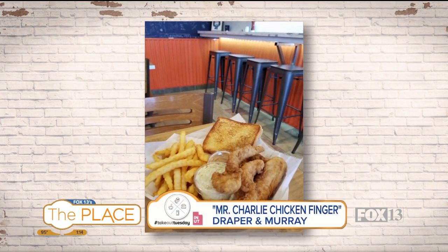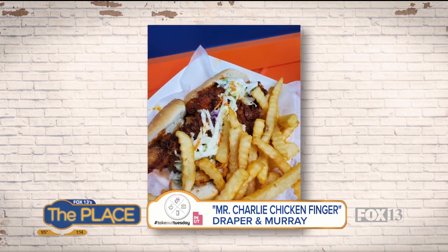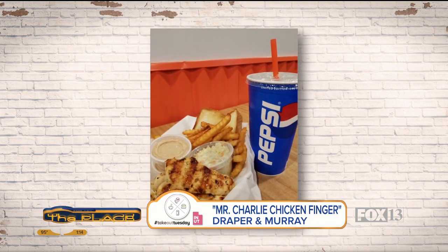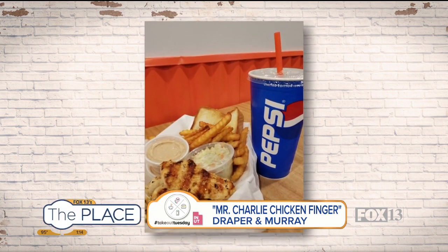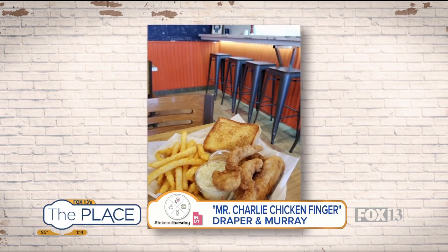I don't know how they make them so moist. I like the grilled, though I do jump to the batter every now and then to up the calories a little bit. The tender plate is amazing — you get the Texas toast, the fries, the coleslaw, and then the Mr. Charlie chicken sauce. Don't let 'chicken finger' confuse you for normal chicken fingers. The sauce is special — they call it the Mr. Charlie sauce. They won't tell me what's in it, but I basically drink it.